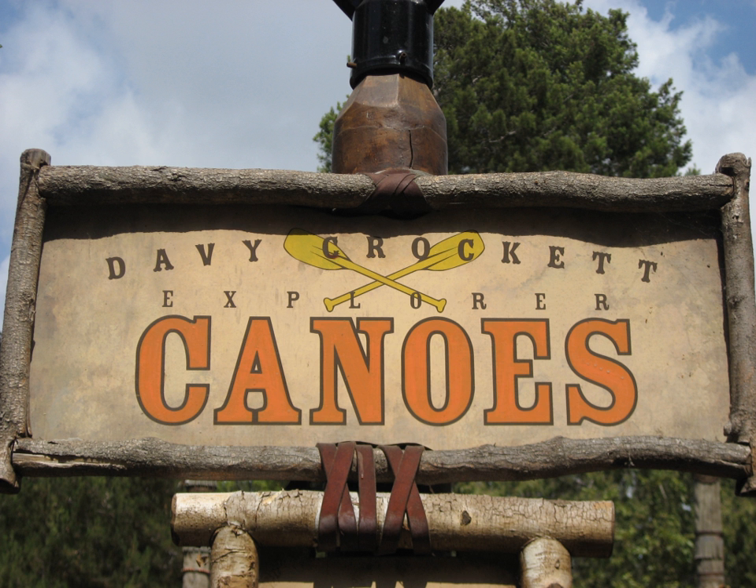This is the only Disneyland attraction that is powered by park visitors. The attraction originally opened as Indian War Canoes on July 4, 1956, as part of Frontierland's Indian Village expansion.